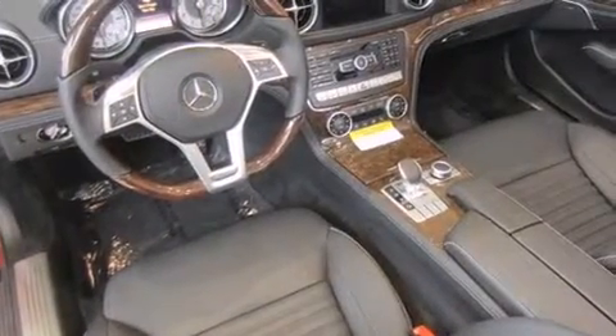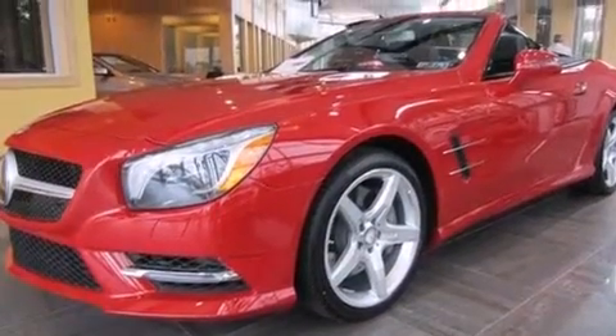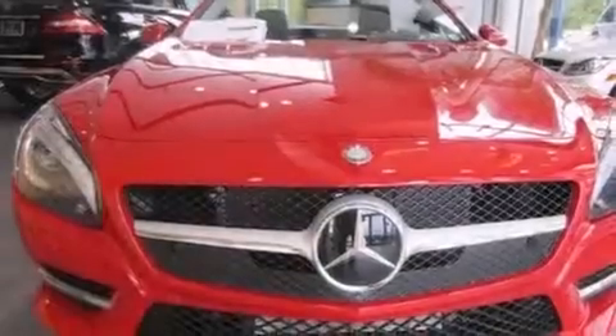A rear window defroster, rear impact crumple zones, a keyless entry system, and leather seats that provide great support and create an overall luxurious feel.